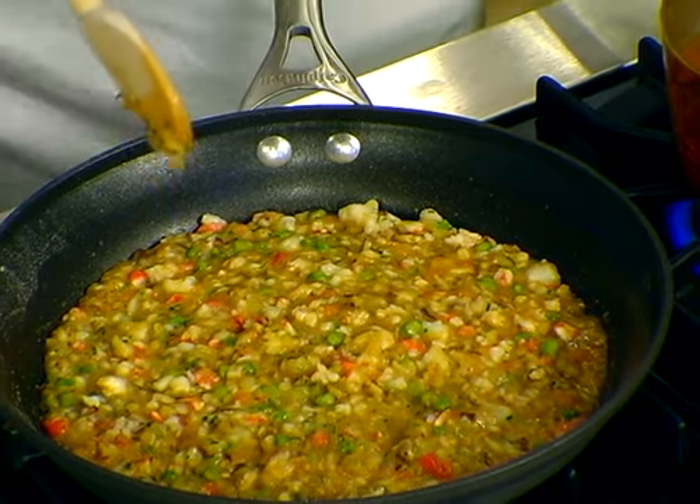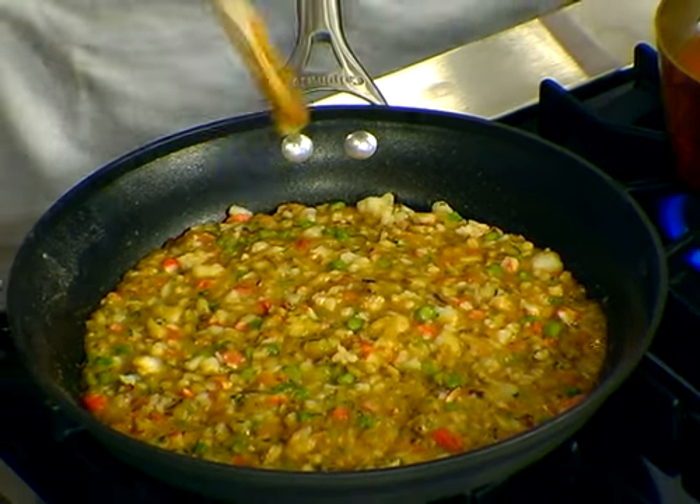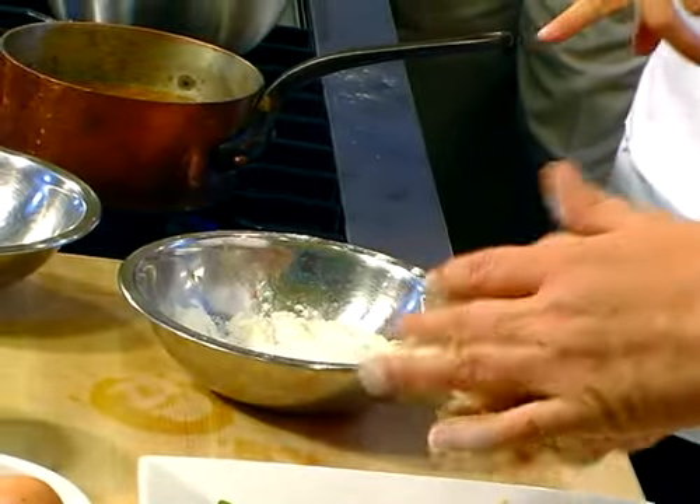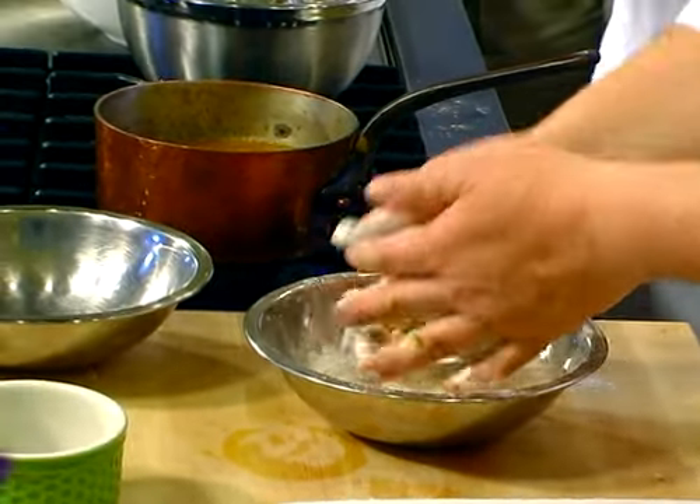You have onions, shiitake mushrooms, asparagus, tomato, tarragon. You're forming this into a ball and dropping it into the egg — first dipping it into flour, then into the egg, and then it's going to go in the panko. It's a lot like a crab cake is what you're doing.